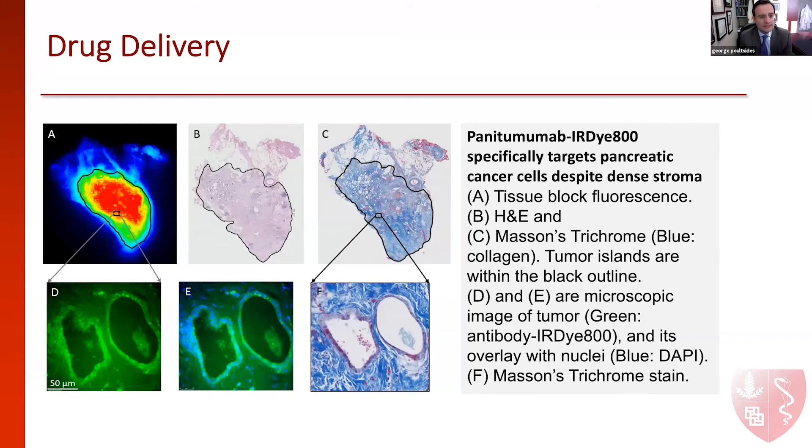Another interesting area where this research has taken us is drug delivery. This is a tissue block with a lot of fluorescence of a pancreatic cancer tumor deposit. This Masson's trichrome stain stains the desmoplastic stroma, and the conventional dogma is that this dense fibrous stroma around the cancer cells prevents chemotherapy or other therapies from penetrating into the tumor to treat pancreatic cancer. The question is, was this antibody making it into the tumor cells? You can see the fluorescence in the cancer — this is the so-called gland that the pathologist sees when looking at pathologic slides. This is one way of showing that yes, the fluorescence is making it into the cancer cell, and drug delivery is definitely one area of potential future proposals that this research has taken us toward.